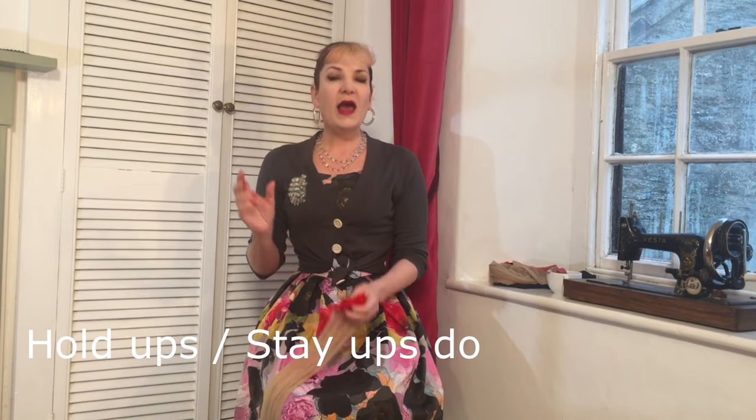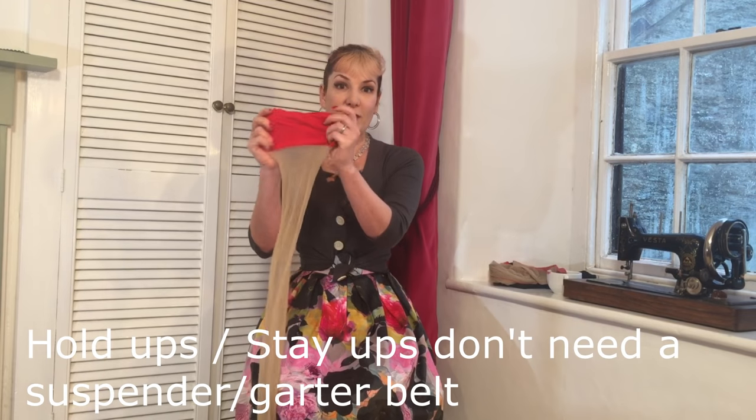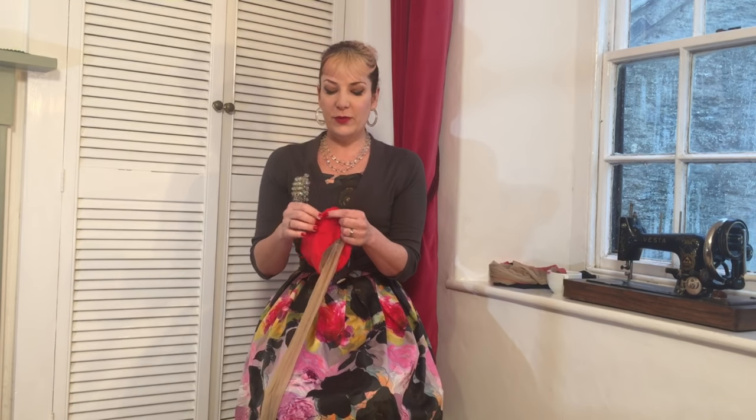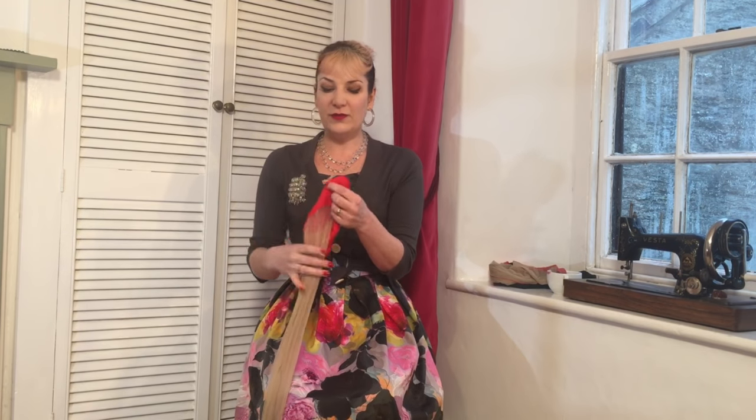Hold-ups and stay-ups are actually both the same thing — they're thigh-highs with a band of silicone inside, so they hold up or stay up by themselves. For these you don't need a garter or suspender belt. It is possible to wear a garter belt with them if you like the look, but you'll need one with metal clips, as narrow modern-style clips are very difficult to get through the silicone. Really, it's better to wear stockings with a garter or suspender belt, and hold-ups without one.